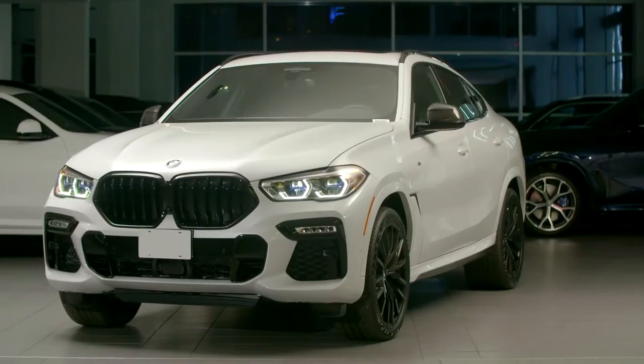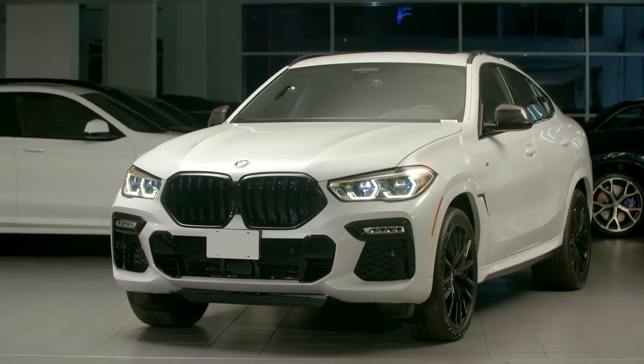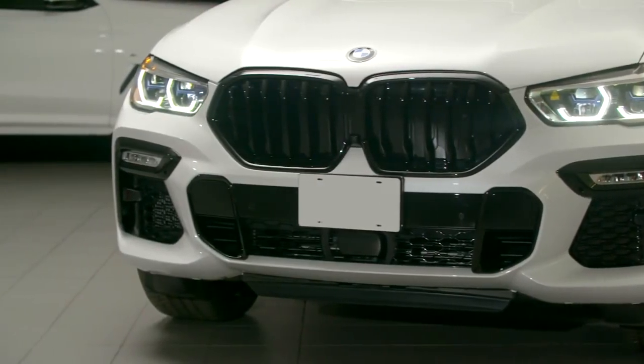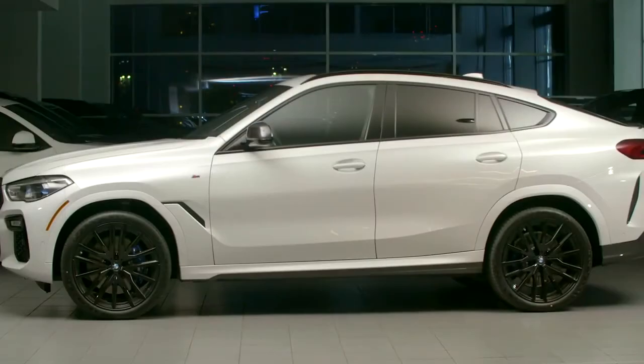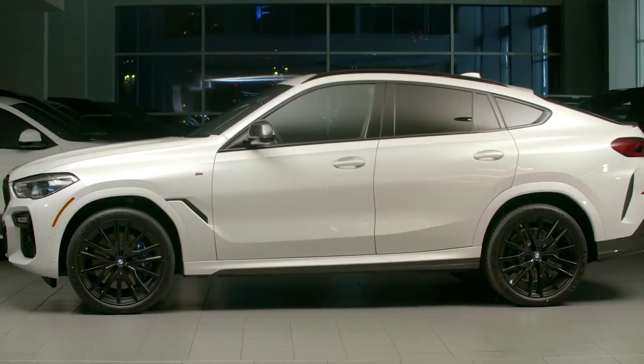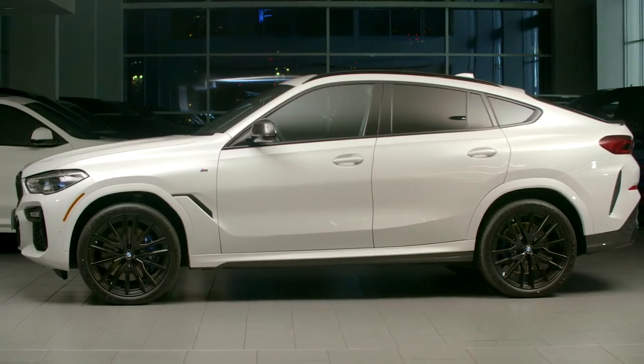Standard with M-Sport specification, the lower front apron of the vehicle takes on an aggressive design with large air intakes, while accents in the body color and high-gloss black speak to the dynamic potential of the SAC. The M50i model can be identified by the premium cerium gray accents and standard 22-inch alloy wheels.